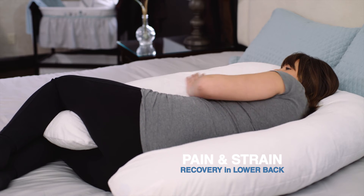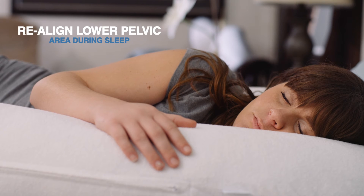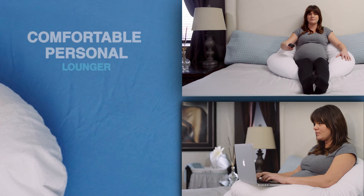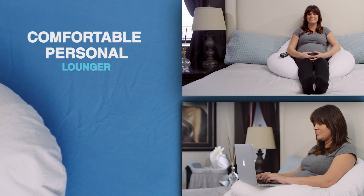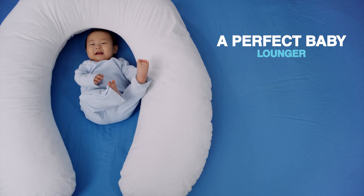The Snuggle Up helps you recover from pains and strains in your lower back and can help realign your lower pelvic area while sleeping. This multi-functional pillow can also act as a personal lounger or a baby lounger.